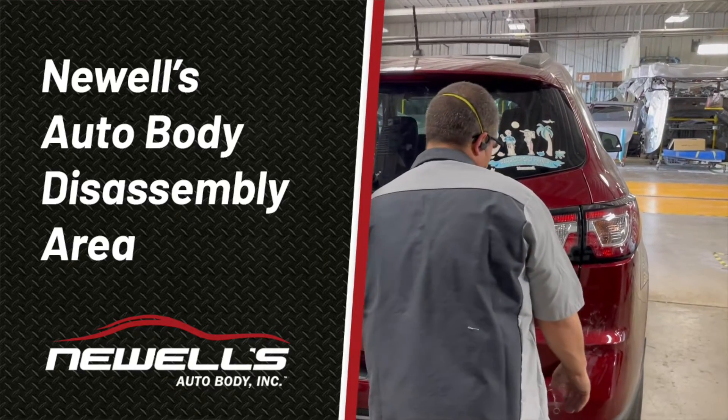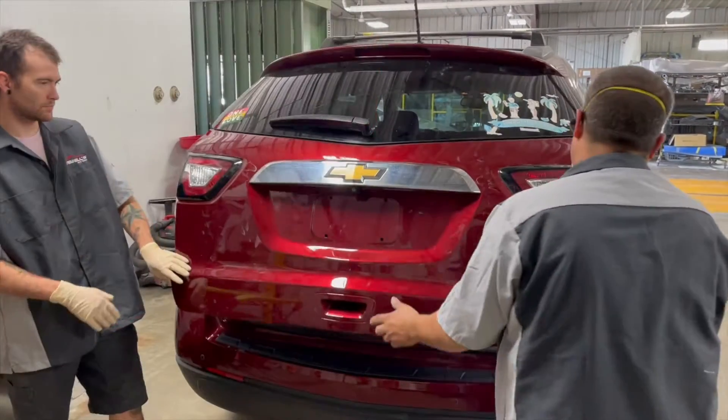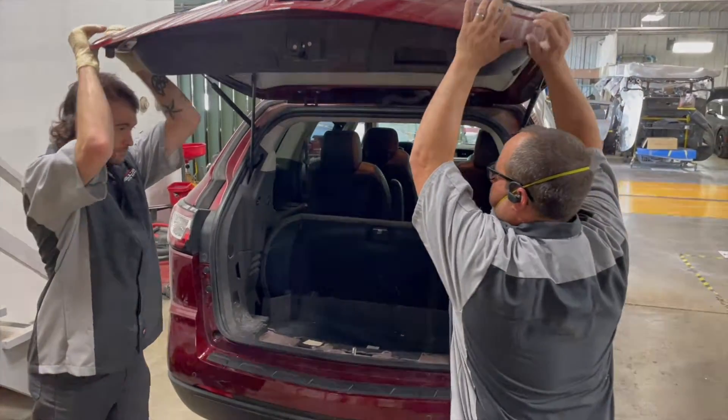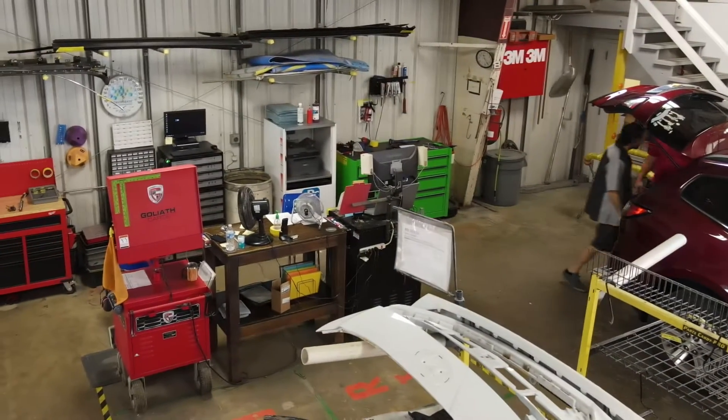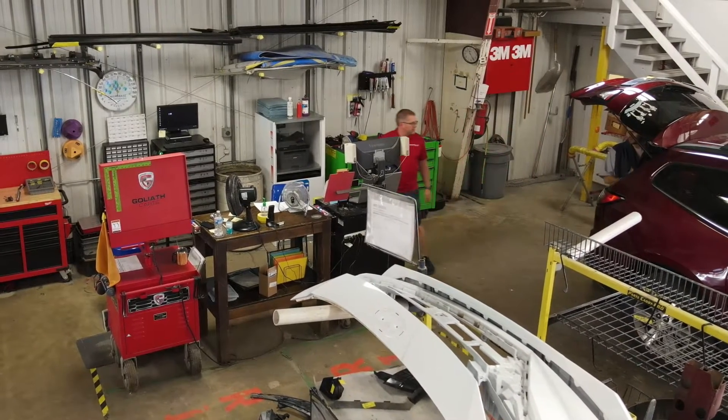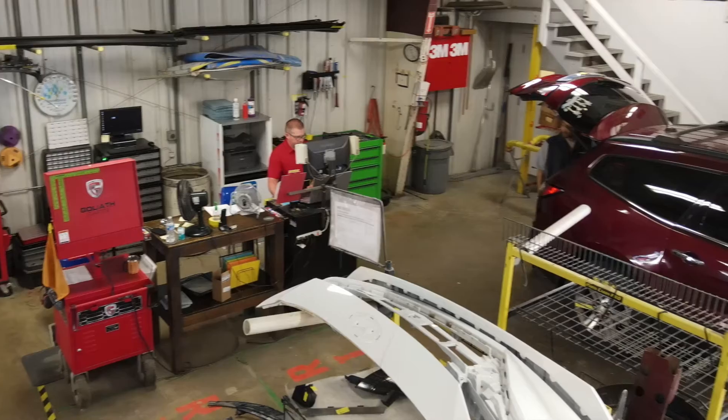You wouldn't build a house without a plan, and we wouldn't want to repair your vehicle without one either. At Newell's, we create a complete repair plan for your vehicle soon after it arrives. The process consists of a disassembly technician partnering with a repair planner to create a blueprint for the repair of your vehicle.